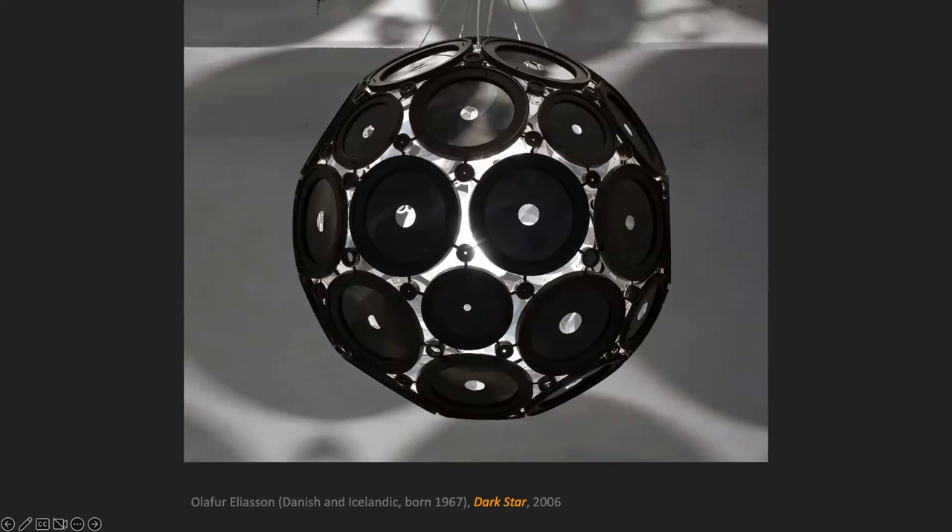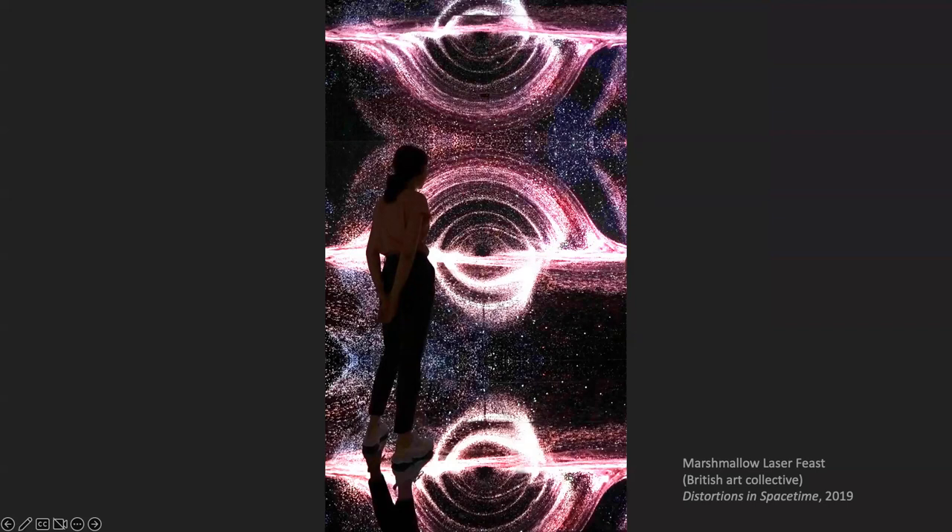This is another art collective located in London. They do installations you walk into. This one is called 'Distortions in Spacetime' and it's about a black hole — you're invited to come in and you can see the black hole in front of you.